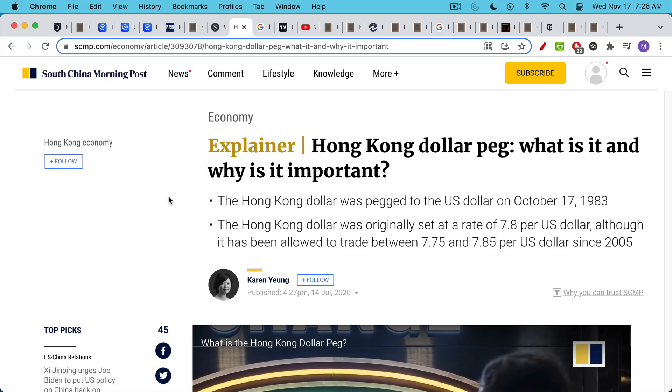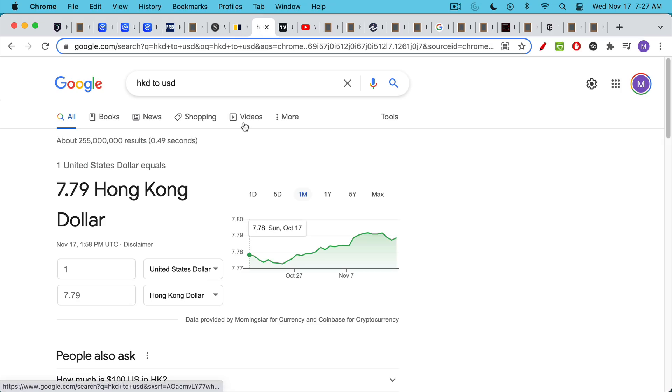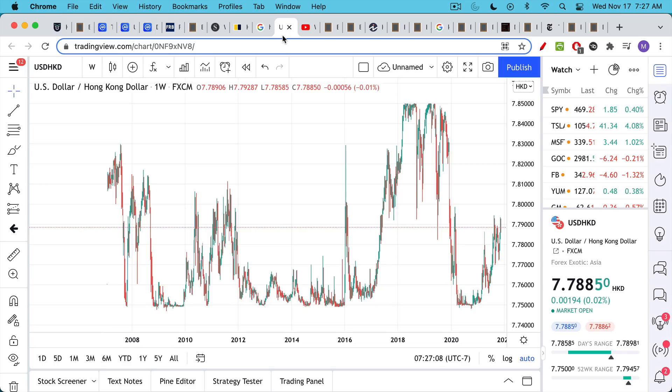Since then it's traded around that level. The initial peg was at 7.8 Hong Kong dollars per U.S. dollar, and since then it's traded right around there. The peg has been maintained. We can see today it's trading very close, just under 7.8.